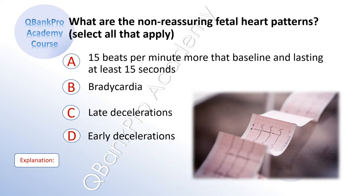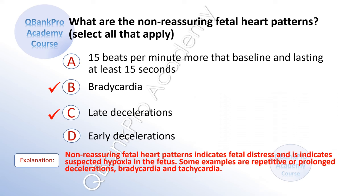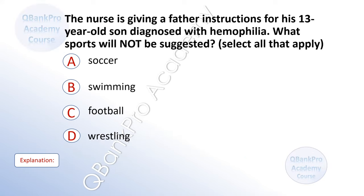What are non-reassuring fetal heart patterns? Select all that apply. A. 15 beats per minute more than baseline, lasting at least 15 seconds. B. Bradycardia. C. Late decelerations. D. Early decelerations. The correct answer is B. Bradycardia. And C. Late decelerations. Explanation: Non-reassuring fetal heart patterns indicate fetal distress and suspected hypoxia in the fetus. Some examples are repetitive or prolonged decelerations, bradycardia, and tachycardia.